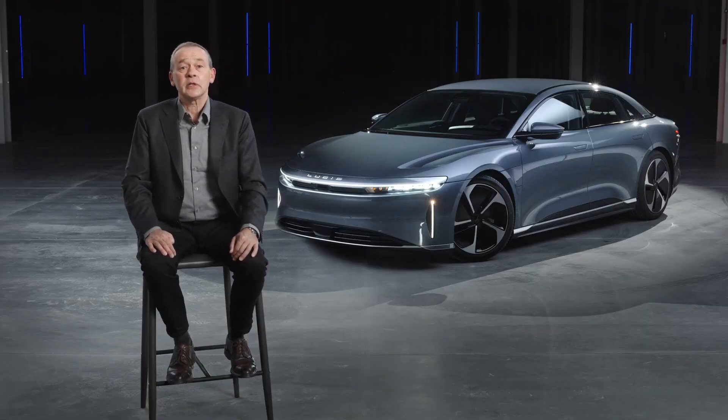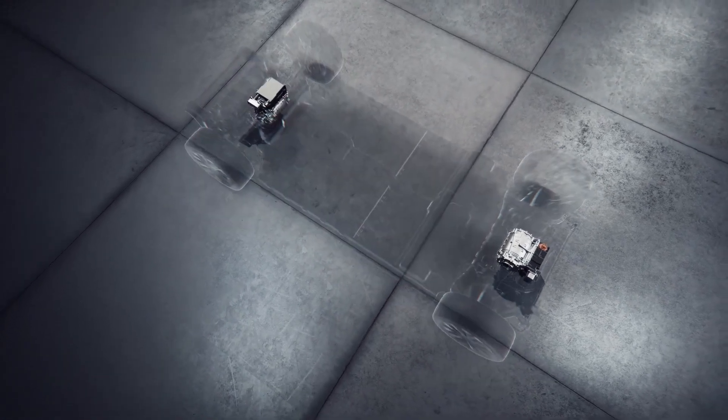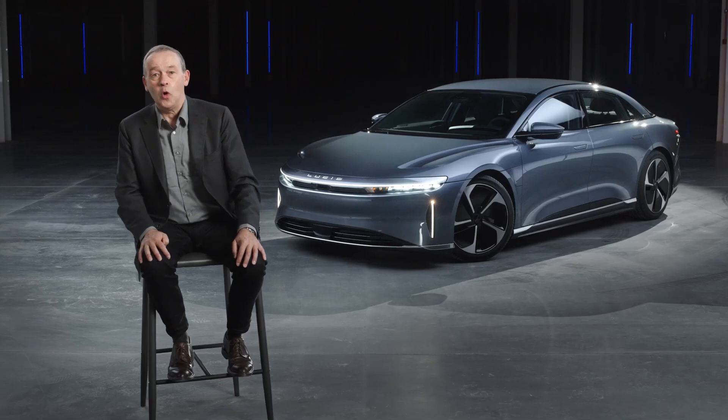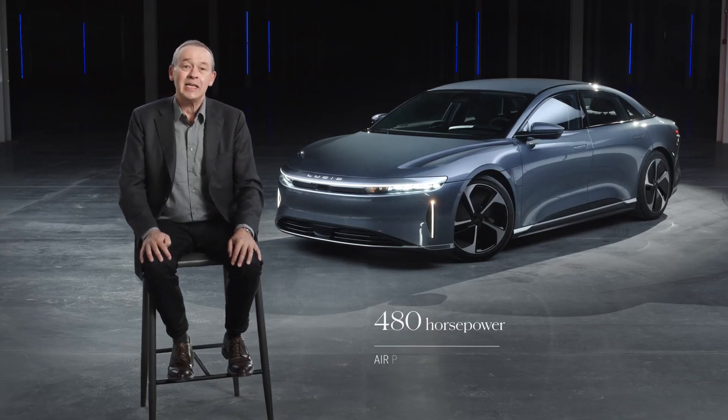Air Pure is available in two different configurations. First, we're launching with a dual motor all-wheel drive version, and we'll follow up next year with our single motor rear-wheel drive variant. The dual motor all-wheel drive version of Lucid Air Pure delivers 480 horsepower.